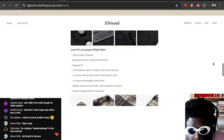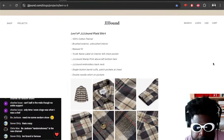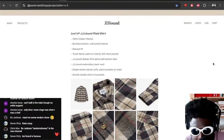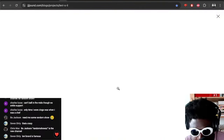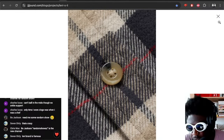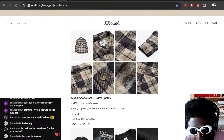This plaid shirt is probably one of my favourite pieces in the collection. It's 100% cotton flannel, brushed exterior, unbrushed interior, relaxed fit, with a down stamp above the left hem — which kind of reminds me a little bit of the stuff Benjamin Edgar does with his stuff. Single button barrel cuff and double stitched buttons. Maybe I'd have preferred a slightly more substantial button, but I still love the finish on this shirt — this shirt is fucking gorgeous, very well done.